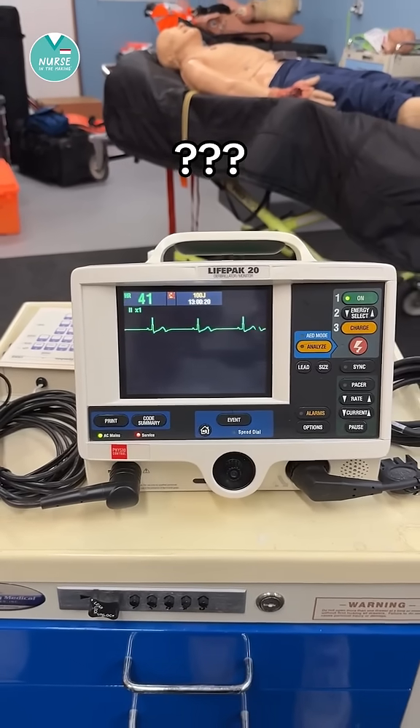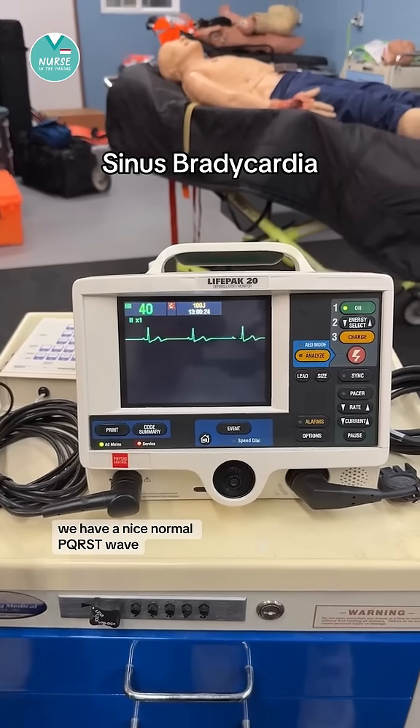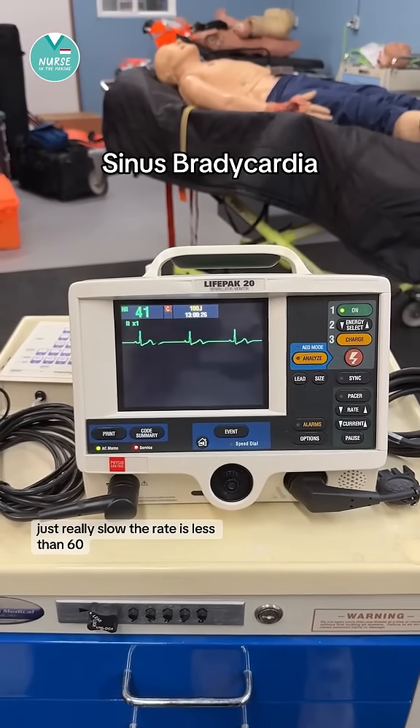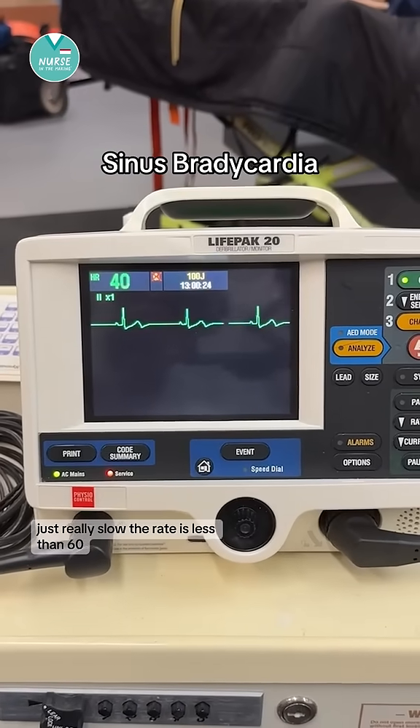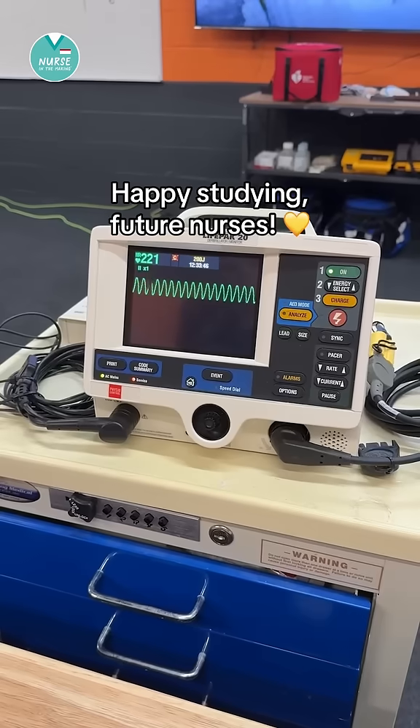This one is sinus bradycardia. We have a nice normal PQRST wave, just really slow. The rate is less than 60. Let me know in the comments how many you got right. Happy studying, future nurses.